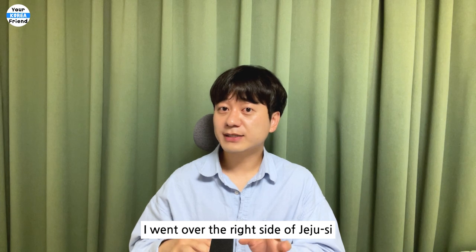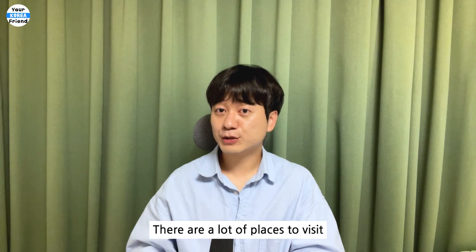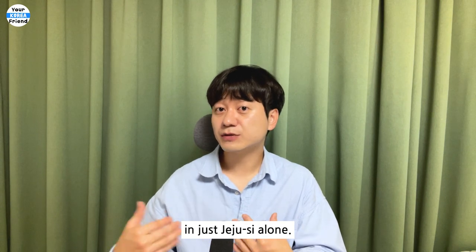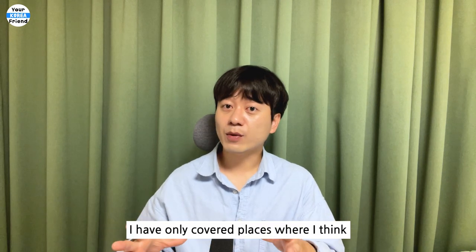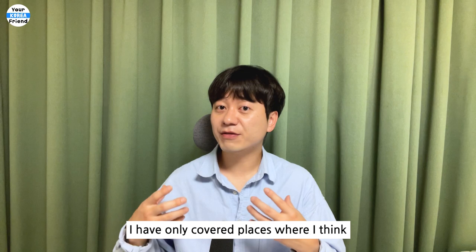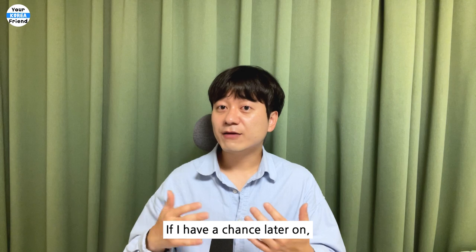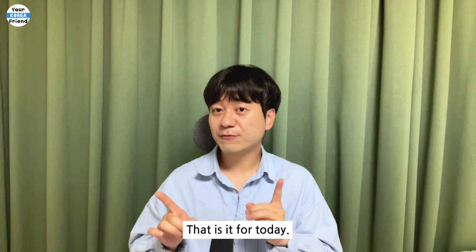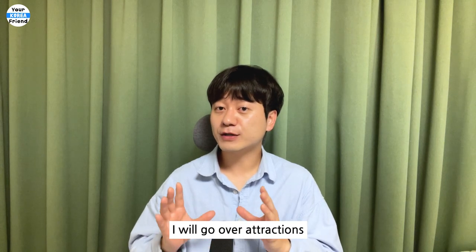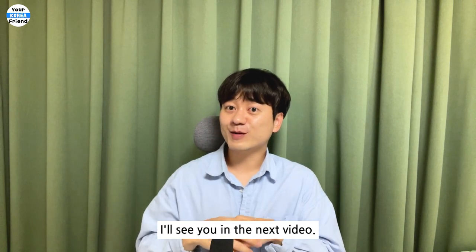I went over the right side of Jeju City after the left side from the last video. There are a lot of places to visit in just Jeju City alone, and there are still more places I have not introduced. I have only covered places I think are must-visit attractions when you come to Jeju Island. If I have a chance later on, I will try to introduce more places. That is it for today. Next time, I will go over attractions in Seogwipo City, the lower part of Jeju Island. Thank you for watching today. I'll see you in the next video. Bye!